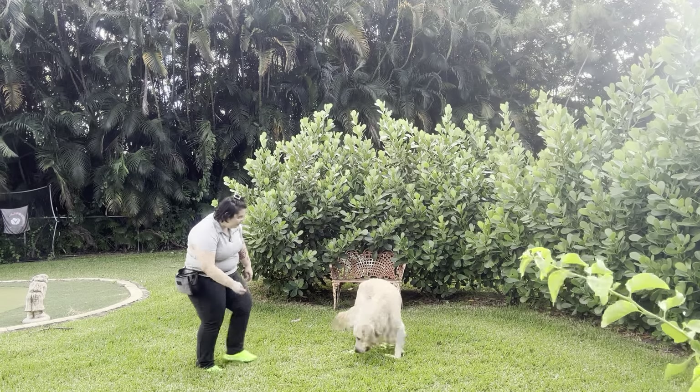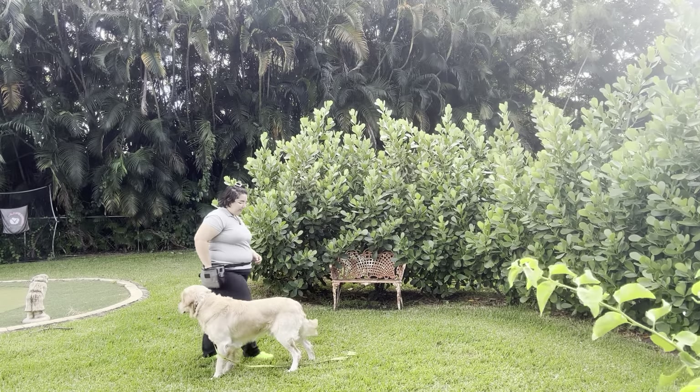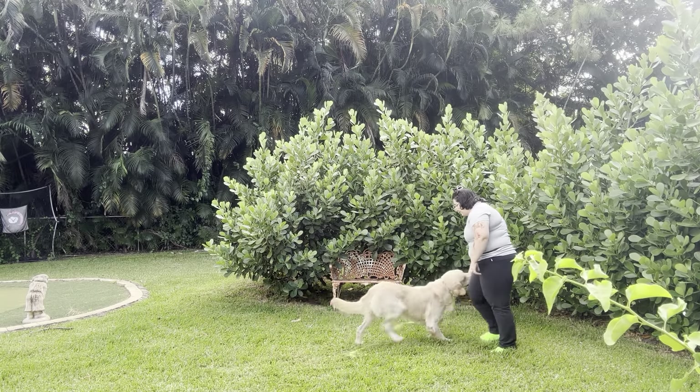Chance! Come! Yes! Good boy! I'm going to do that one more time. Chance! Come! Yes! Good boy!